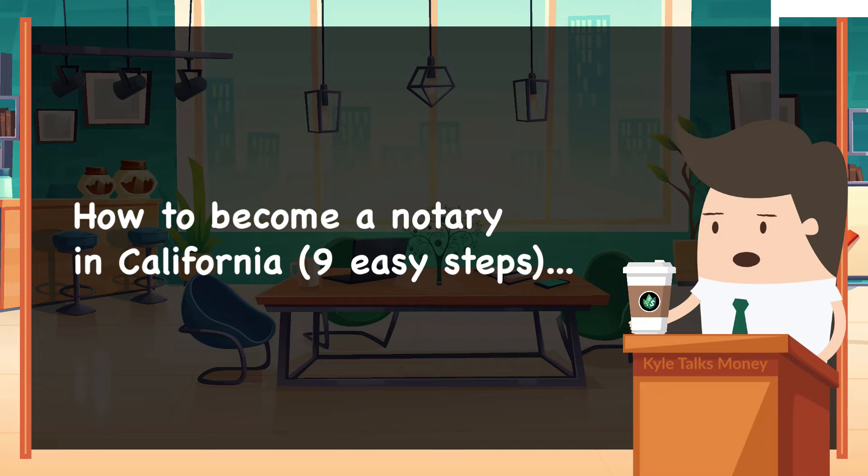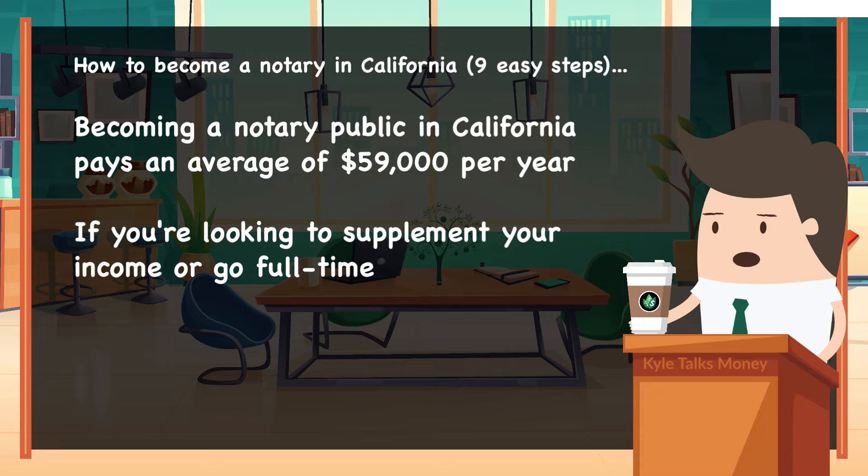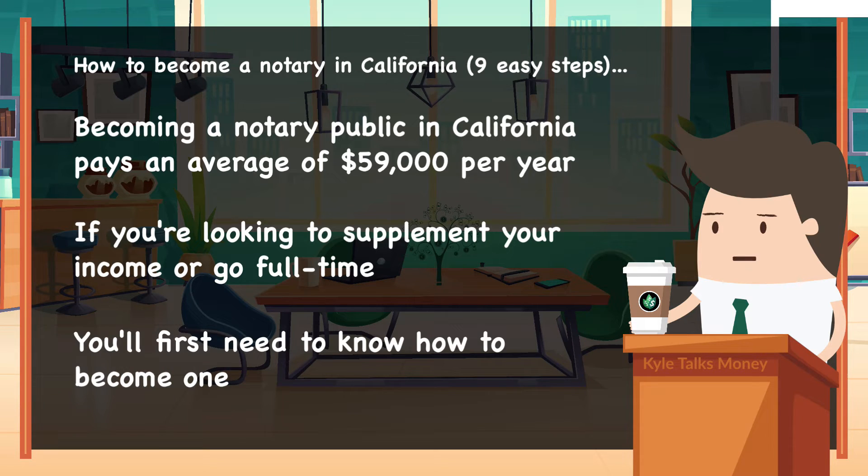How to become a notary in California in nine easy steps — let's talk about it on Kyle Talks Money. Becoming a notary public in California offers the highest average yearly salary in the nation at $59,000. So if you're looking to supplement your income or go full-on as a notary, you'll first need to know how to become one.